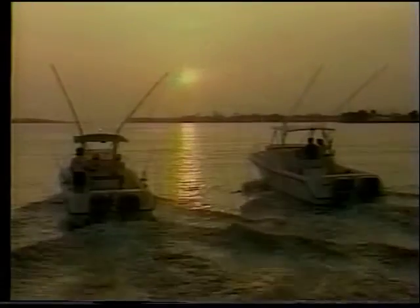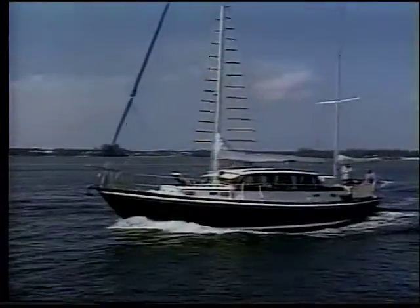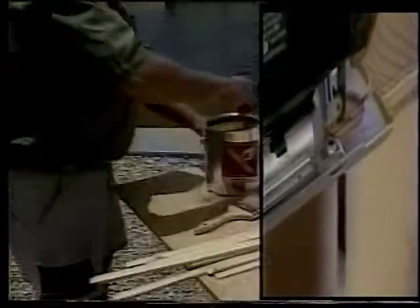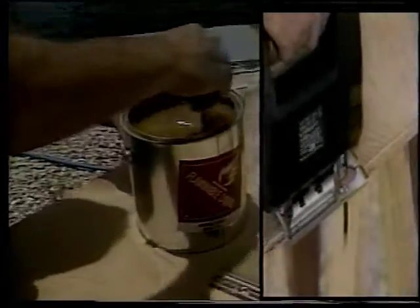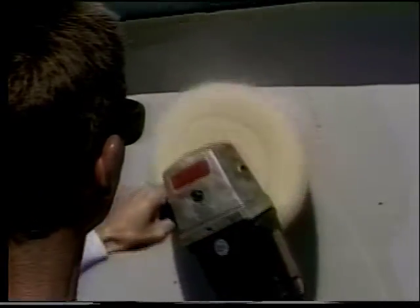If boating's your game, then you'll agree — ship shape is the way to be. Out on the lake or on the sea, ship shape means trouble-free. Ship shape means being neater. Ship shape makes boat work easier. Ship shape is the way to go — the ship shape boat care show.